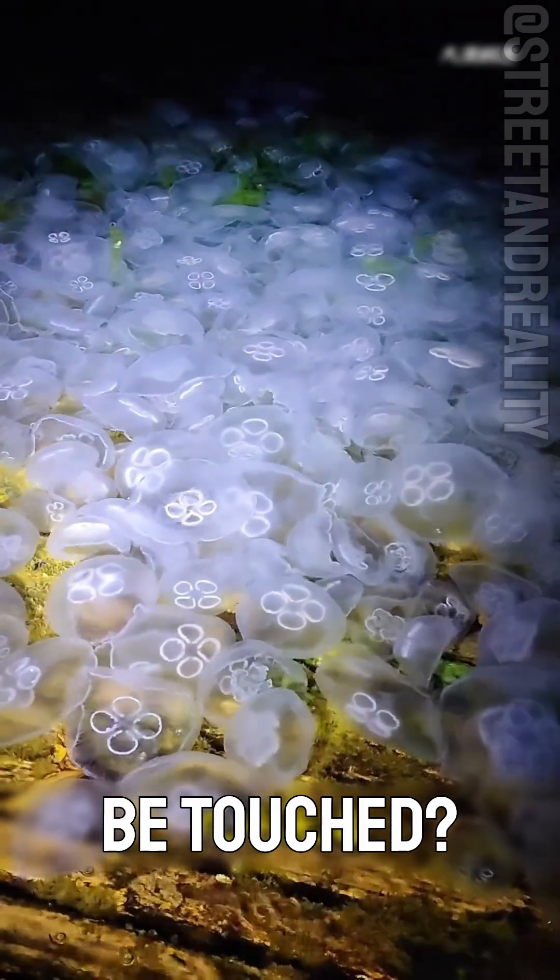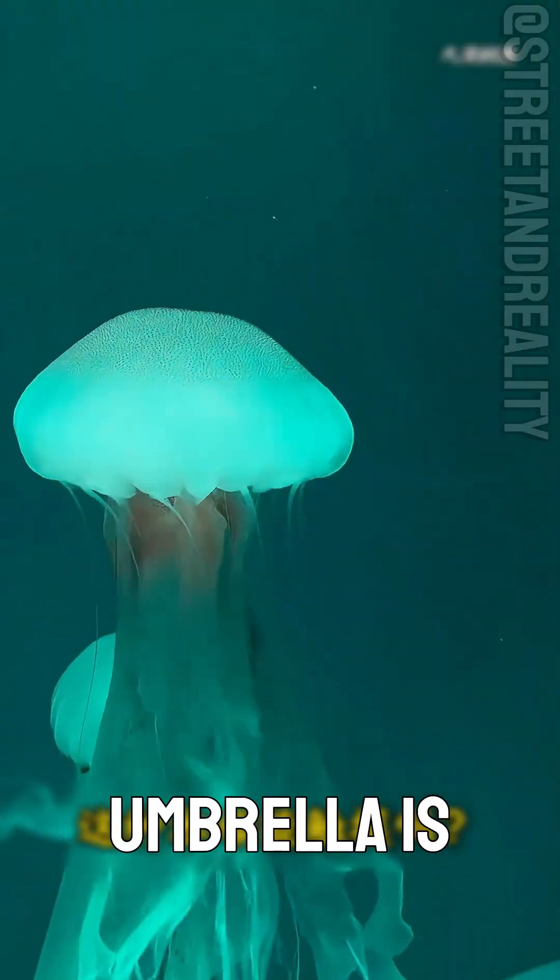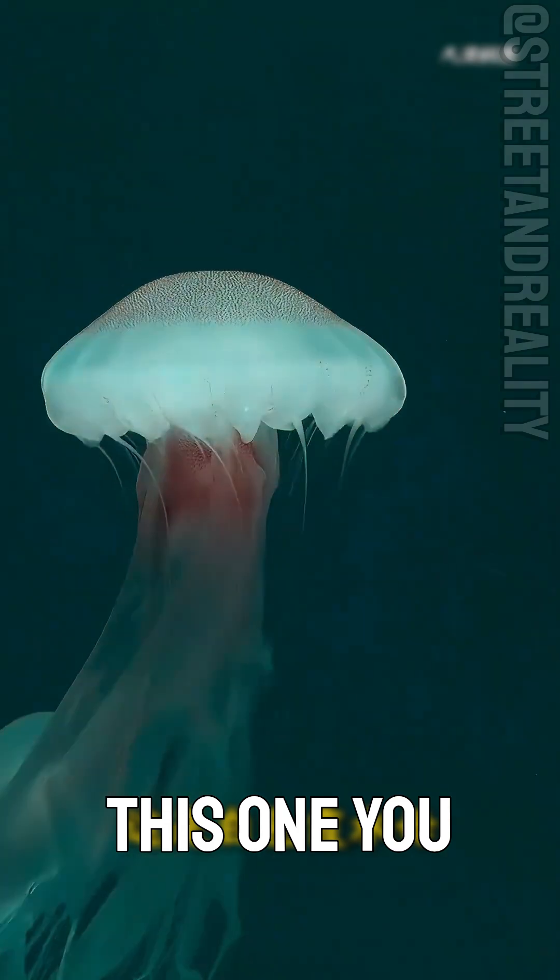Can this jellyfish be touched? This is the marine jellyfish. Its umbrella is colorless and transparent. Almost non-toxic — this one you can touch.